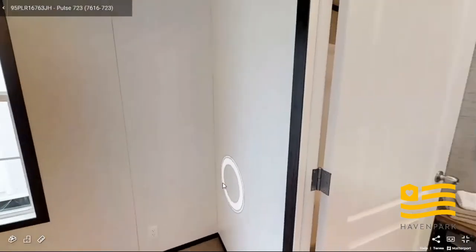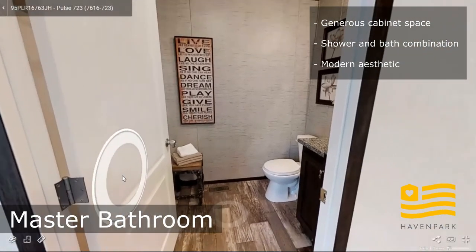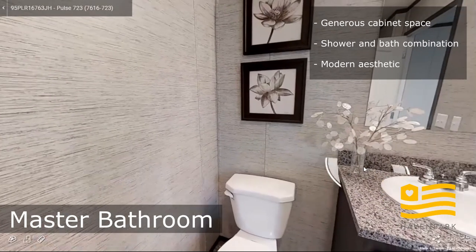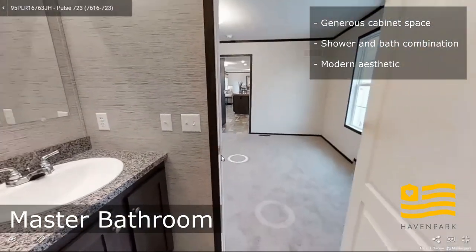Really nice window in here. And this is the master bathroom. Three bulb vanity lights, one vanity. Plenty of under the cabinet storage.